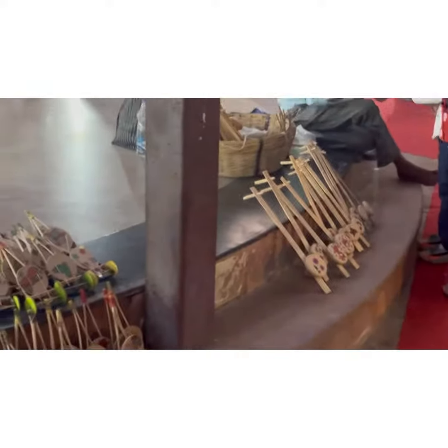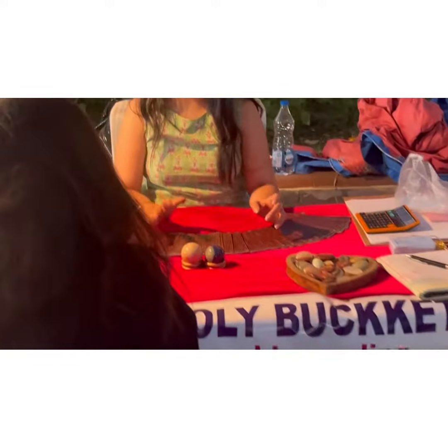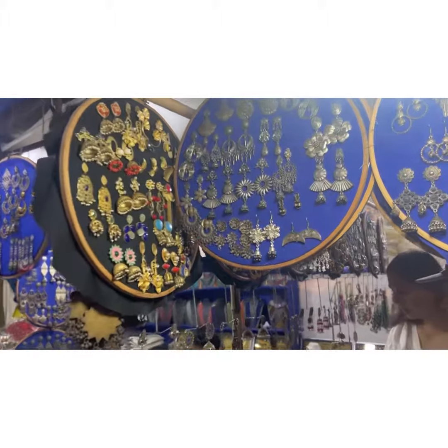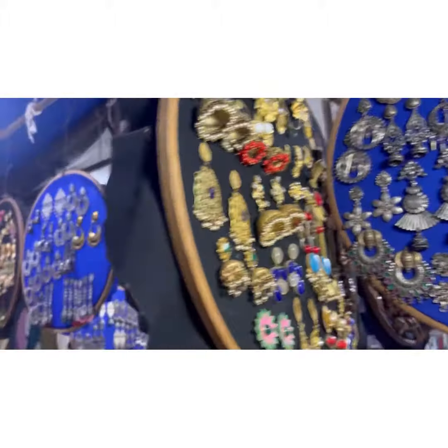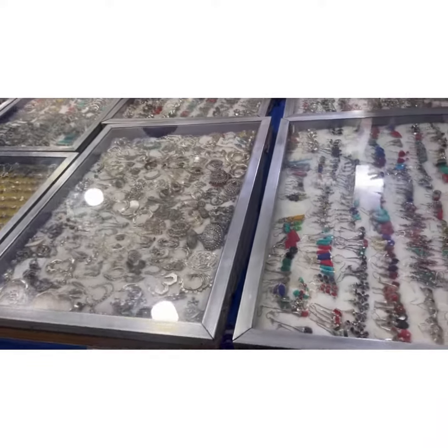You can see sarees and Madhubani paintings. In one place, I haven't seen so much craft in Delhi. There's local stuff, fringe bags, juttis with pompom, bed sheets, junk jewelry, and paper mache stuff.